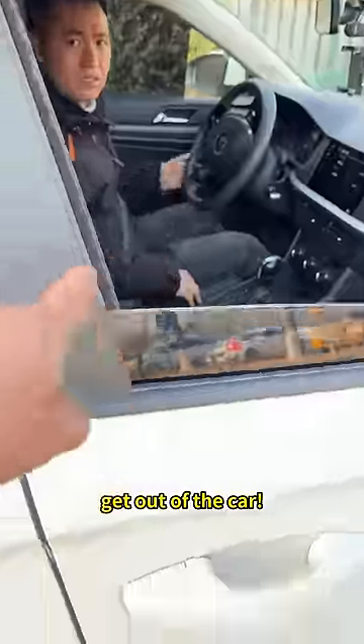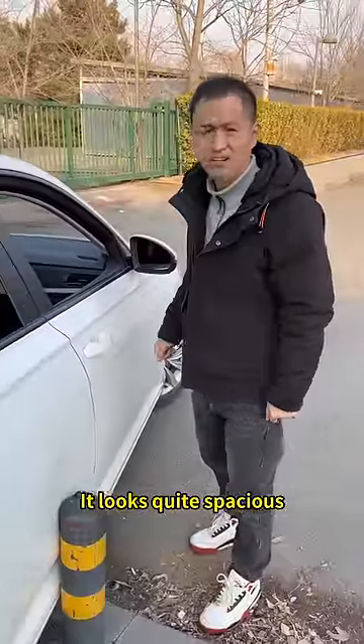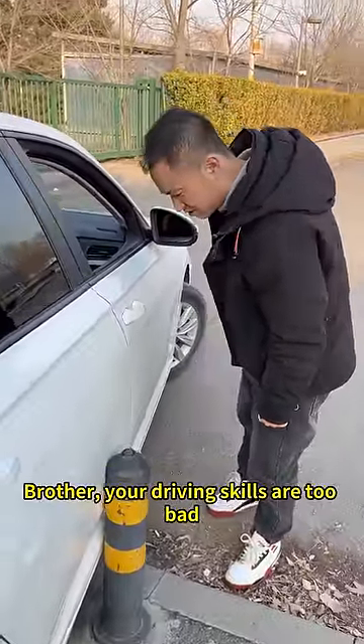Bumped! Step on the brakes! Get out of the car! You'll slam the door and wreck it! Dammit! It looks quite spacious! How could it bump into it? Brother, your driving skills are too bad!